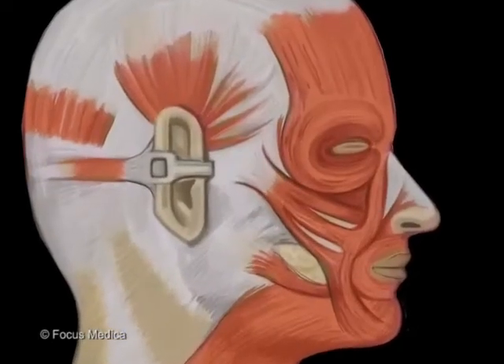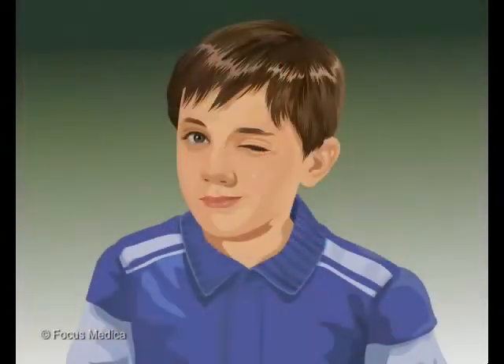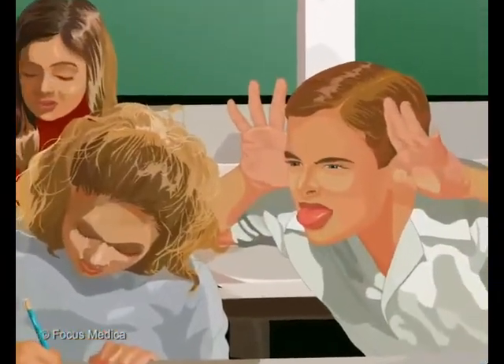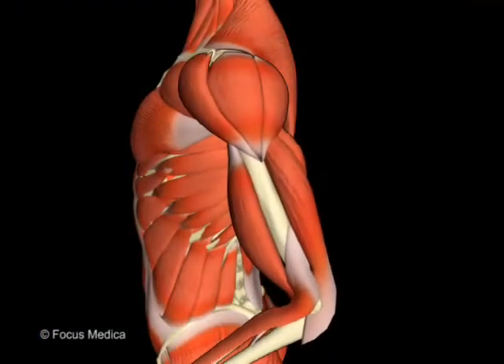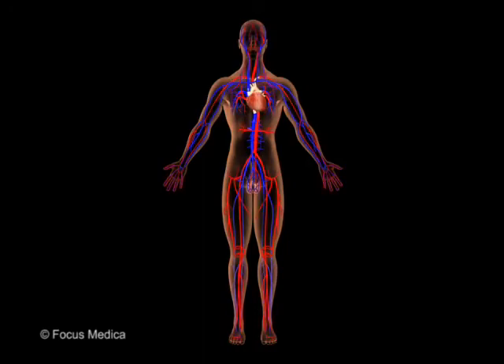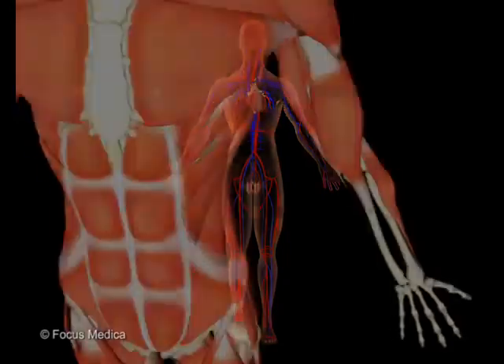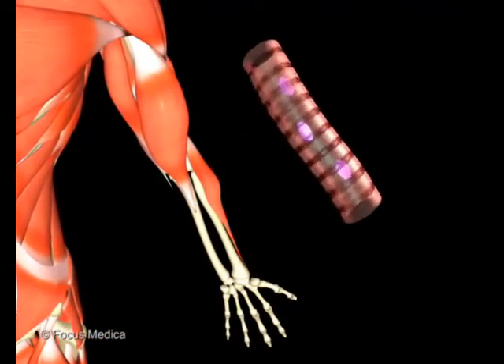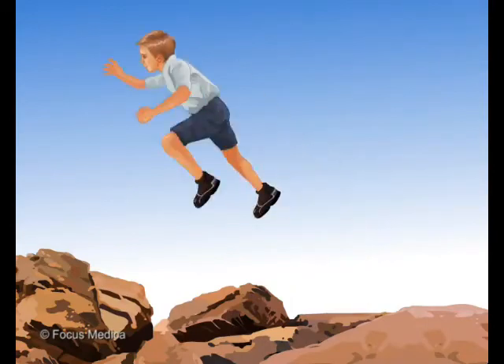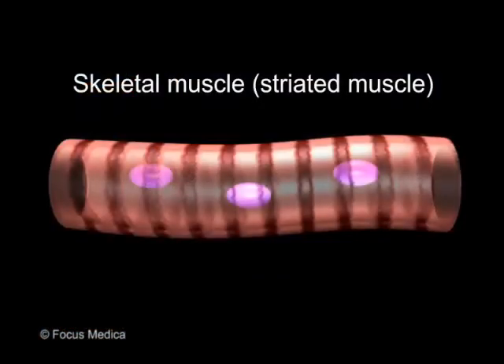The muscles in your face help you wink, smile, and make funny faces. We can control some of our muscles, but others like our heart do their jobs without us thinking about them at all. Skeletal muscles are attached to our bones and work with them to give our body power and strength. They are made up of long cylindrical fibers and are controllable.